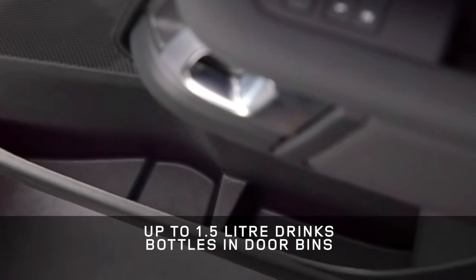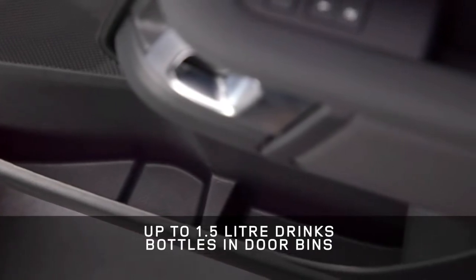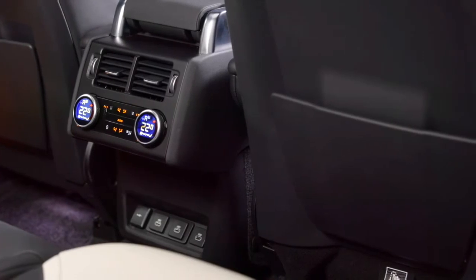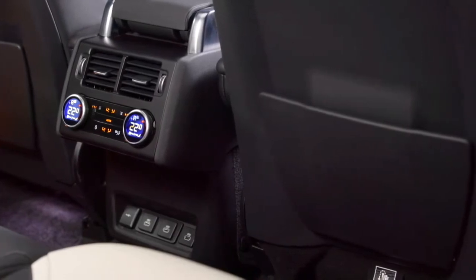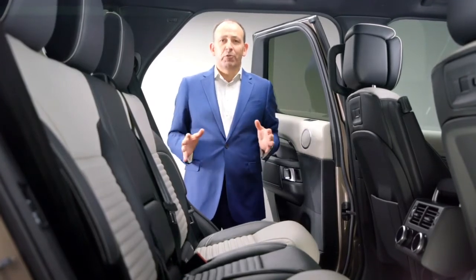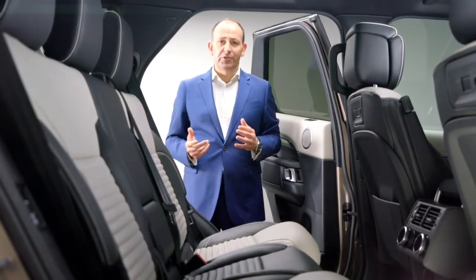You can specify the large central cubby either as a large storage bin or as a refrigerator. All door bins accommodate large drink bottles up to one and a half litres. For row 2 there are hard case pockets on the seat backs, and those in row 3 have their own storage bins and cup holders — meaning wherever you sit, your stuff is always in easy reach.